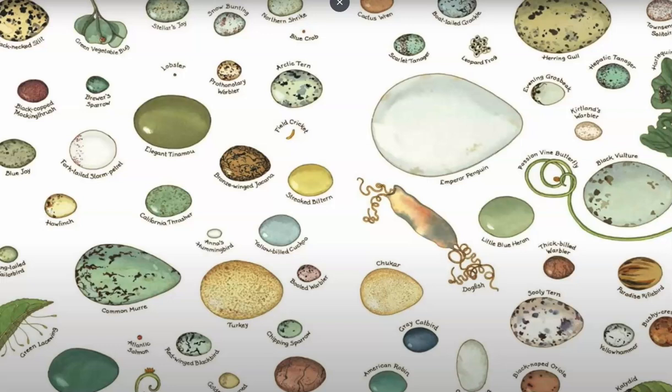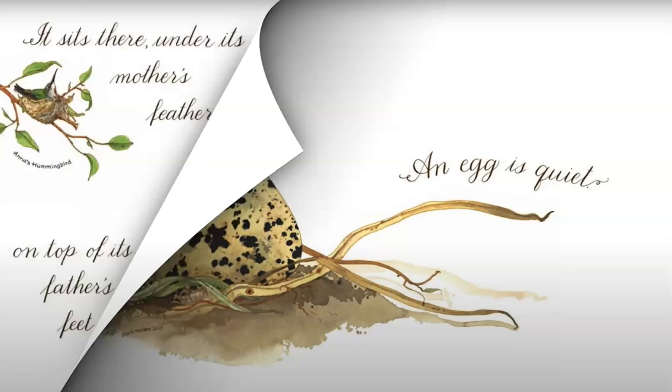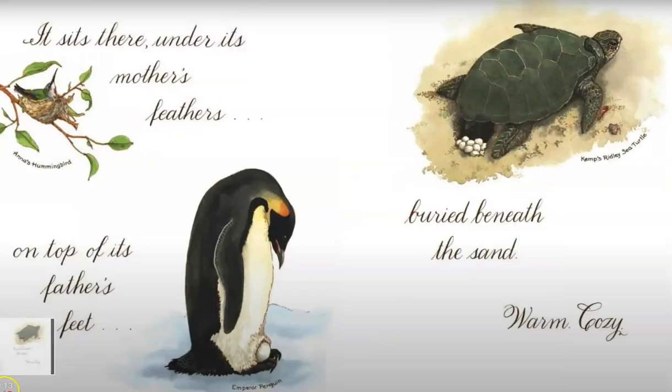An Egg is Quiet by Diana Hutts Aston. An egg is quiet. It sits there under its mother's feathers, on top of its father's feet, buried beneath the sand, warm, cozy.